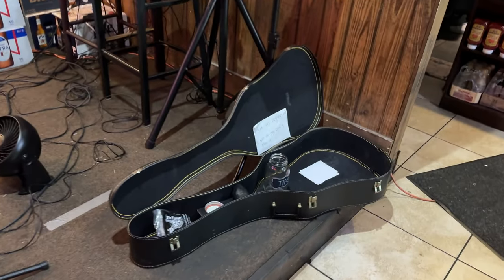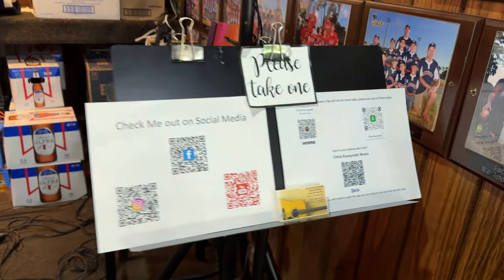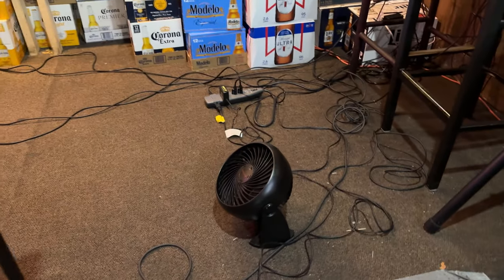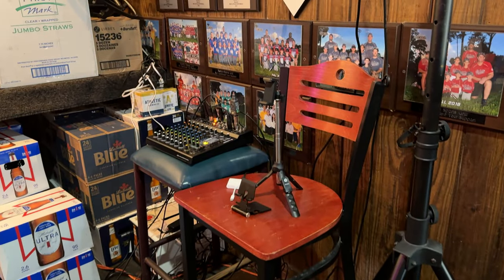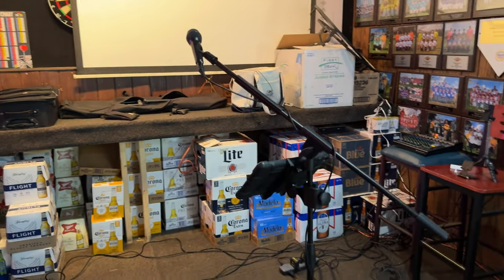All right guys, I set everything up and now here's what it looks like. Got my little handy-dandy tip jar here. Check out my social media, my Facebook page — got the business cards, got the Venmo, all that good stuff. Got my fan, my mixing console over there. Here's where I'm going to be using my phone, the live stream, everything. Got my microphone stand and my tablet.